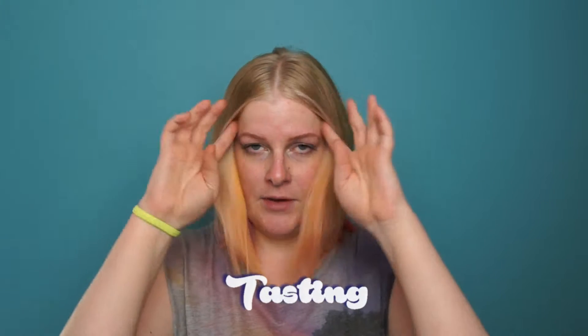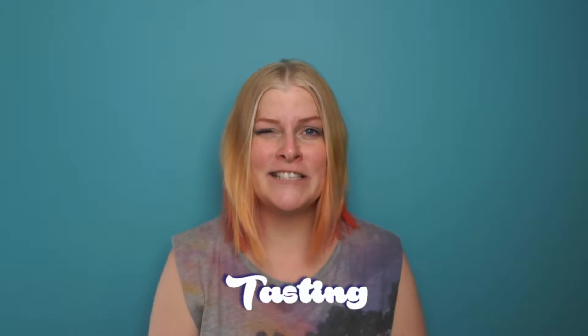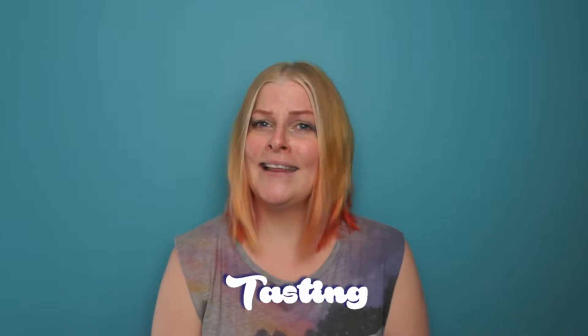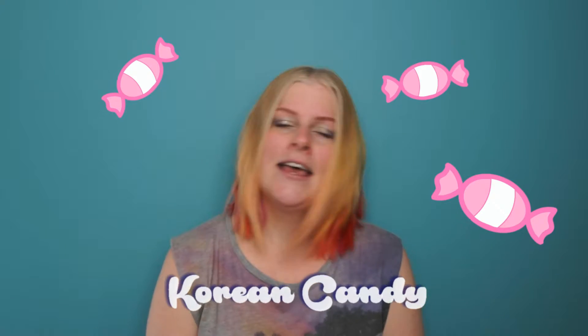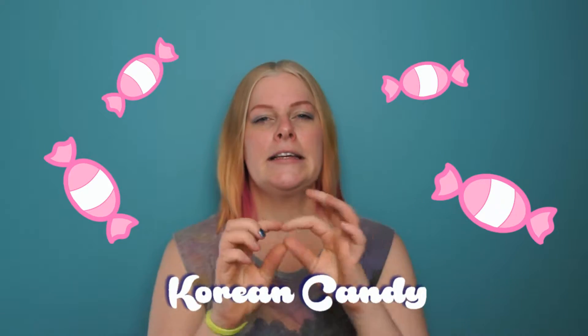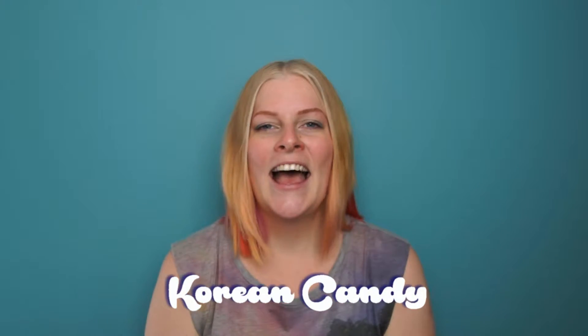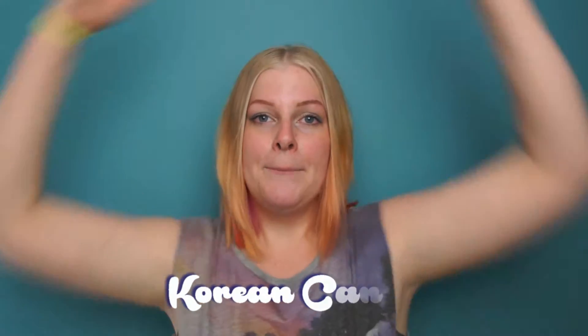Hi everybody, I'm back and it's time for another tasting. I found a theme among some of the things I got from previous boxes, so this will be a tasting from several previous boxes. The theme is candy — I found several candies, jellies, and small packaged sweets, and I'm going to do a big tasting today. We have a few things to taste.